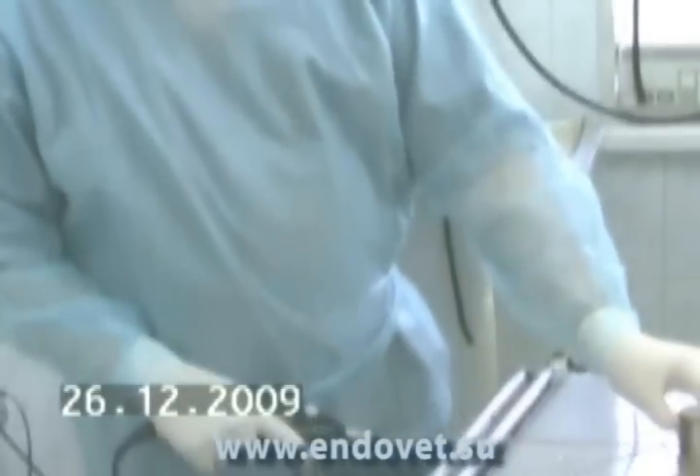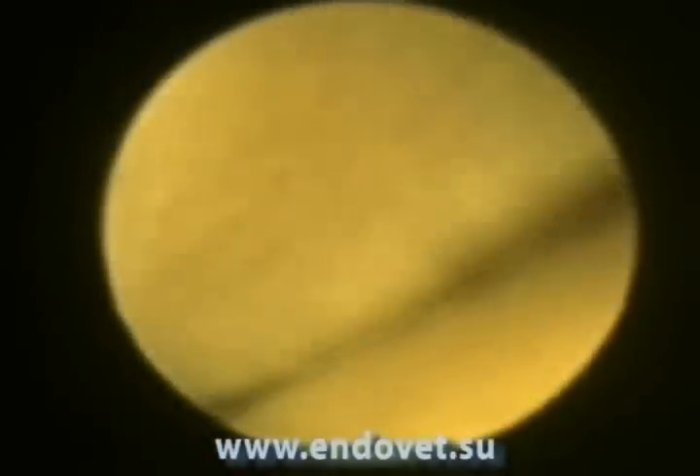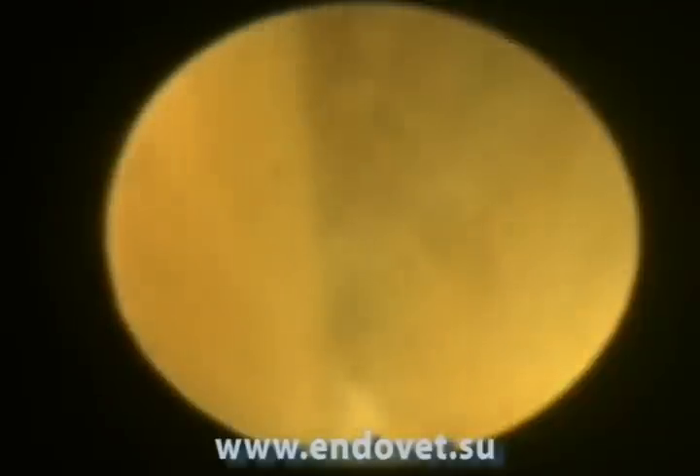In the video, vaginoscopy in the dog is presented. The indication for this type of endoscopy is chronic hemorrhagic discharge from the vagina in the dog.